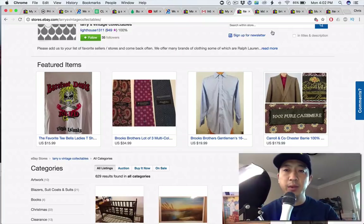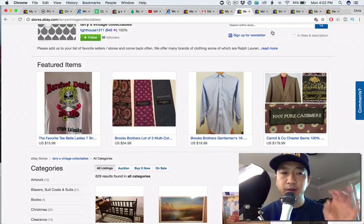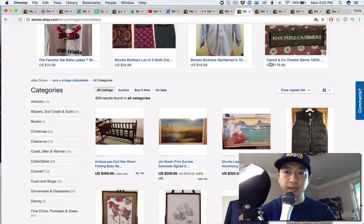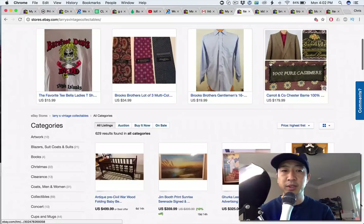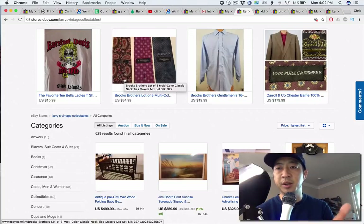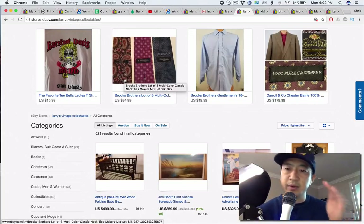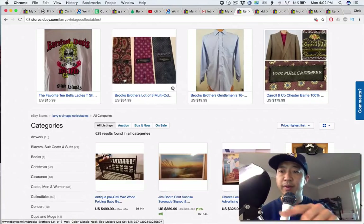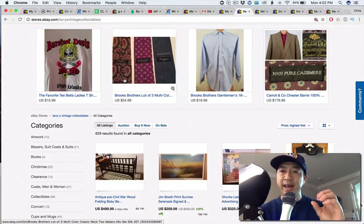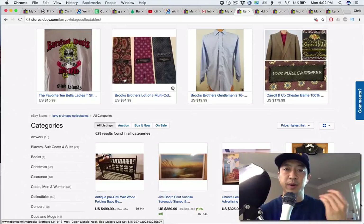Featured items — what I would do is customize your store so that your most expensive items are in your featured items to give your store a little bit more of a premium feel. When you go into the store, you get the feeling of the most expensive stuff. I really like the gallery photo where you were able to do both the tag, the content, and the blazer in the same photo.